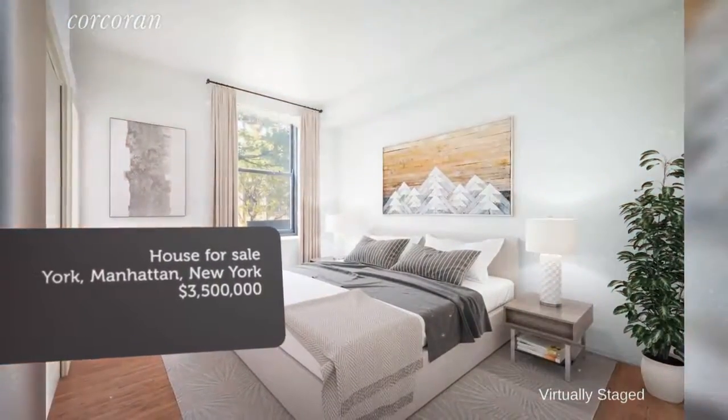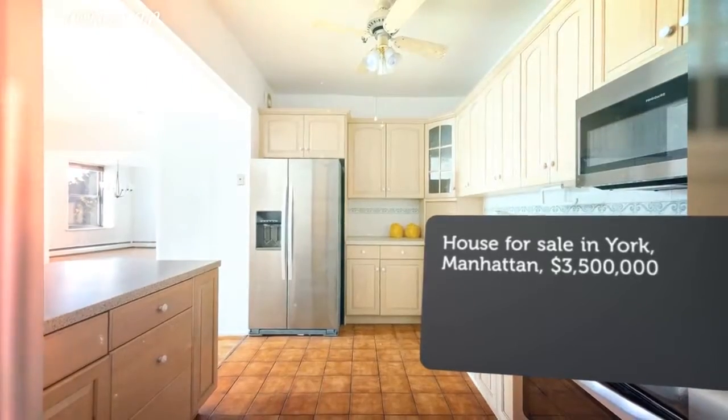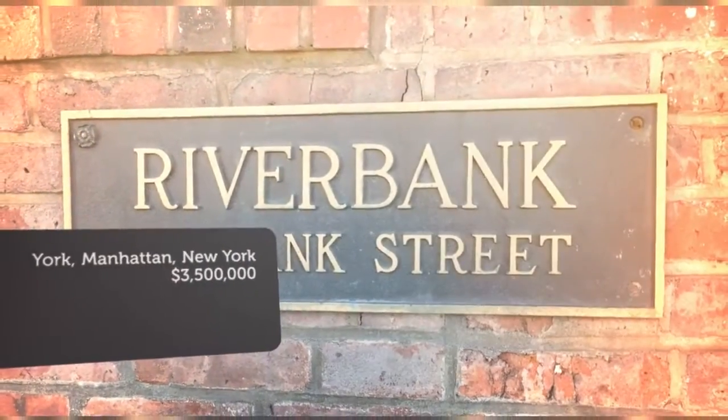Currently configured as a large one bedroom, two bathroom home, it also features an open kitchen, vented laundry room, hardwood floors, and abundant storage.